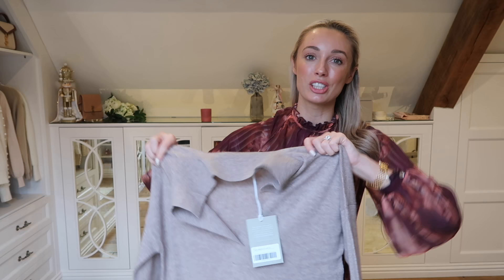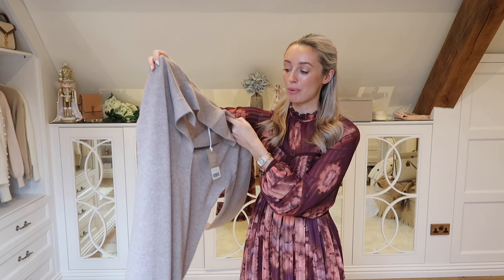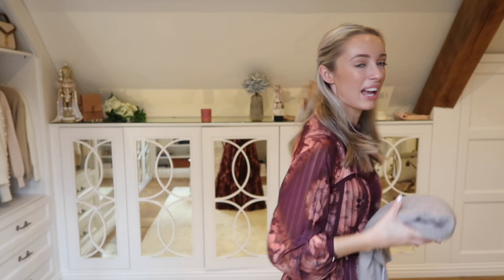I also saw this jumper dress in my favorite color - a biscuity, almost mushroomy brown shade. I love to pair things like this with over-knee boots, brown boots, a lovely gilet, and a crossbody bag. As soon as I saw it on the website I instantly added it to basket. This one is actually 100% cashmere, so it's just going to keep you so toasty warm. You don't have to just wear jeans and a knit to be warm and fabulous and cozy this winter.